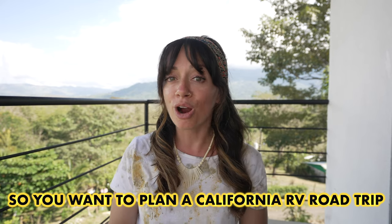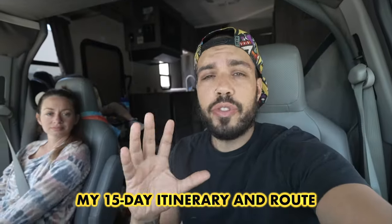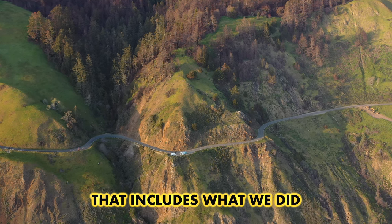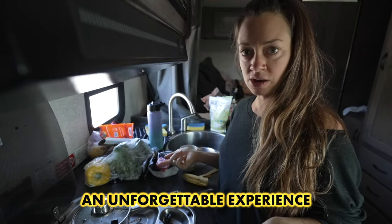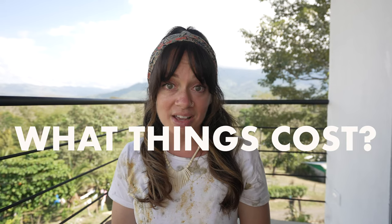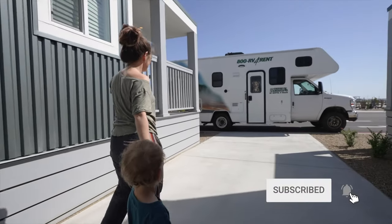So you want to plan a California RV road trip? In this video I'm going to be sharing my 15-day itinerary and route that myself and my family took along the Pacific Coast Highway — including what we did, where we stayed, where we ate, as well as tips and advice to assure you and your family an unforgettable experience. I'll also be sharing what things cost as well as our top RV resources for finding free overnight parking and our favorite RV apps that will help guide you along your way.